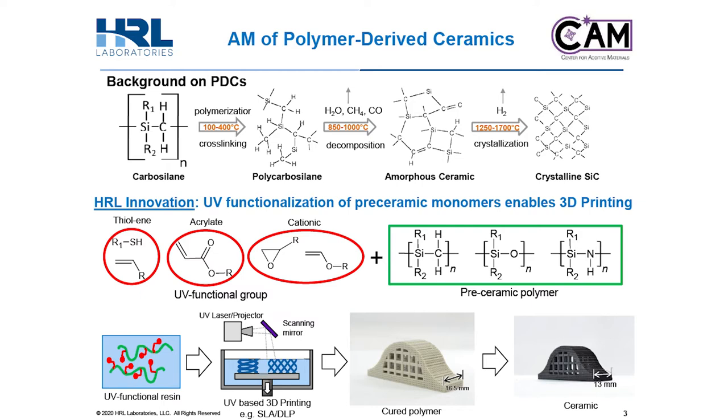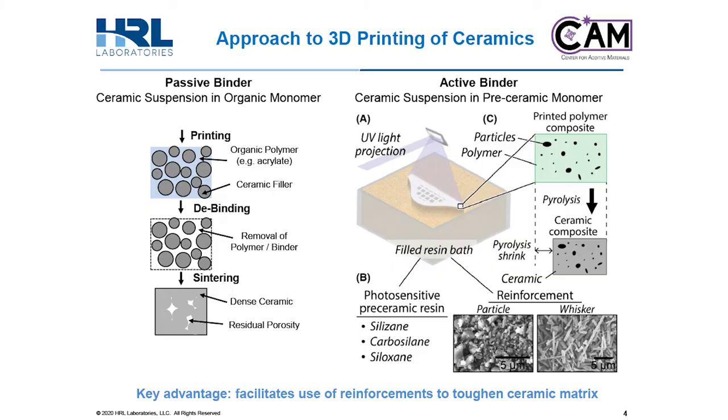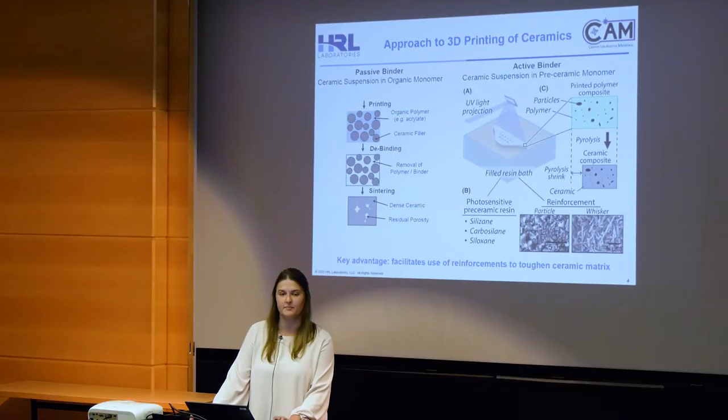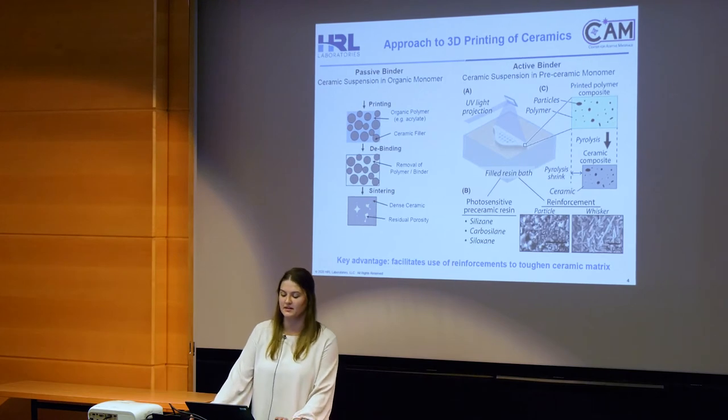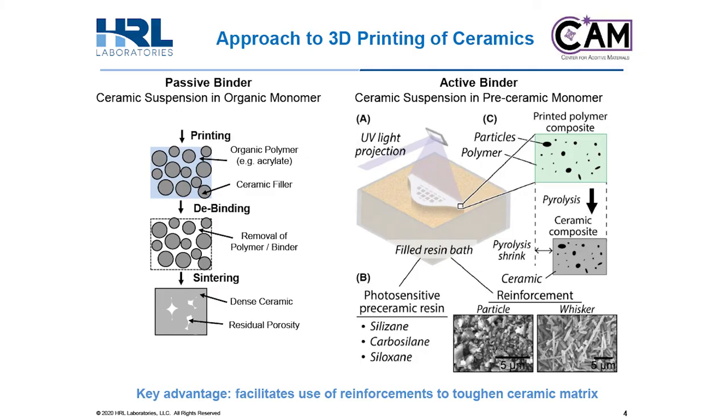This UV functional pre-ceramic polymer can then be used in stereolithography and digital light processing systems to make polymer parts in a wide range of geometries. You then take that polymer part, pyrolyze it, and it will yield a fully ceramic part. We use this pre-ceramic polymer as an active binder in our 3D printer. In an active binder approach, the printed pre-ceramic polymer undergoes direct conversion from polymer to ceramic via pyrolysis. This is different from more conventional passive binder 3D printing. With a passive binder, a ceramic particle suspension is used in an organic UV curable polymer to create the part. After the part is printed, the binder is removed and the remaining ceramic particles are sintered together. The process is often very lengthy and leaves residual porosity in the part.